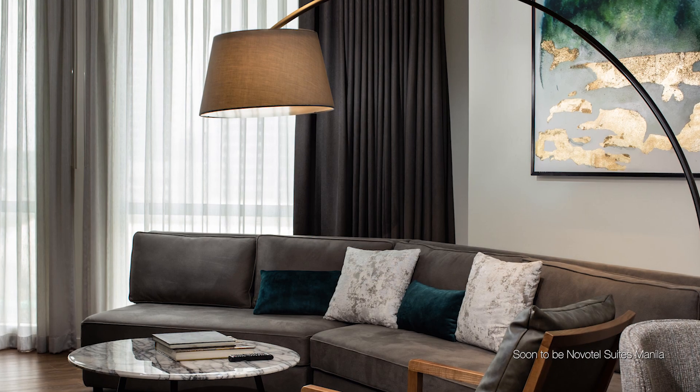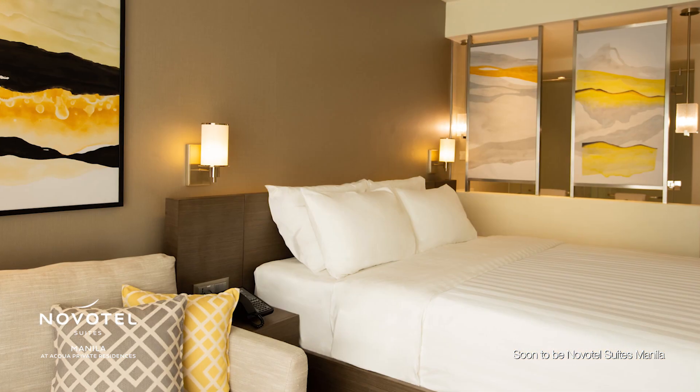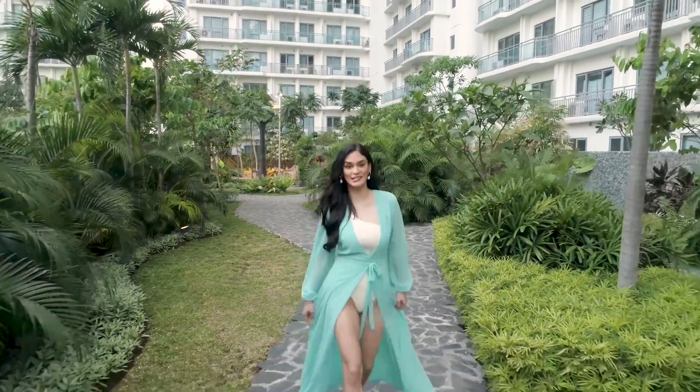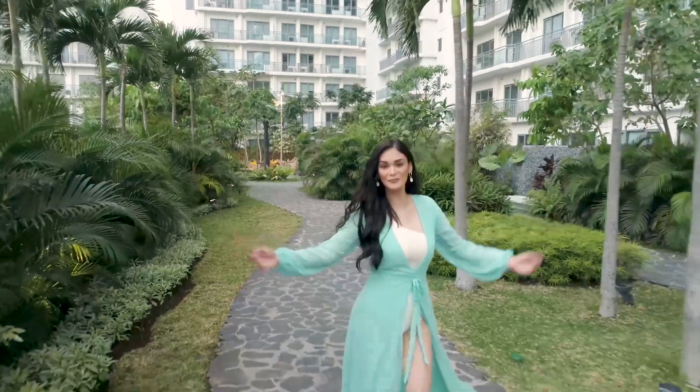Aqua's sixth and final tower is set to be completed at the end of this year. This is Novotel Suites Manila. Aqua Private Residences — your tropical rainforest in the city. Welcome home.